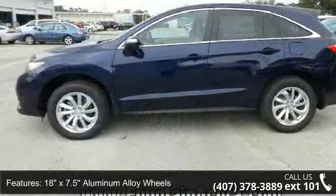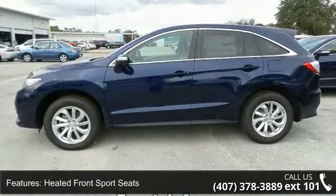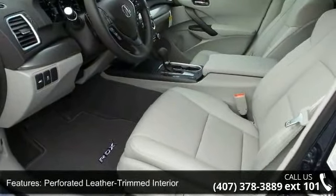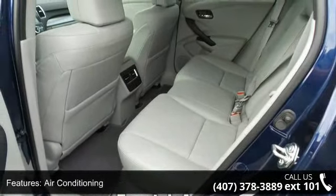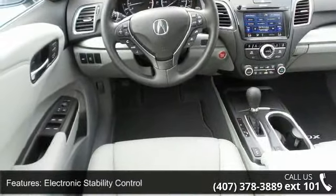Enjoy these notable features: 4.25 Axle Ratio, 18x7.5 Aluminum Alloy Wheels, Heated Front Sport Seats, Perforated Leather Trimmed Interior, 4-Wheel Disc Brakes, Air Conditioning, Electronic Stability Control, Front Bucket Seats, Front Center Armrest, and Leather Shift Knob.